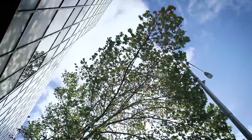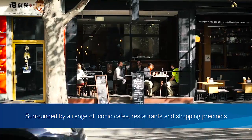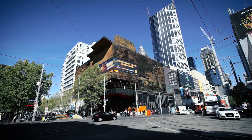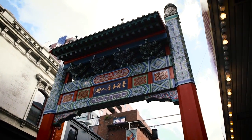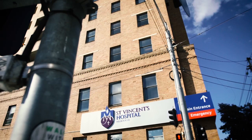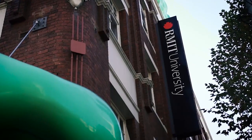In this bustling CBD location, your business will be surrounded by an array of iconic cafes, restaurants and popular shopping precincts including Melbourne Central, The Emporium, Bourke Street Mall and Chinatown. 333 Exhibition Street offers unrivalled access to the best CBD amenity, situated within close proximity to the leading medical and education precinct.